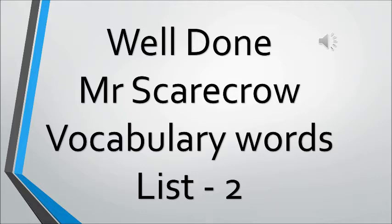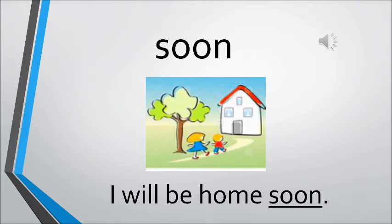The vocabulary words list 2 from the story Well Done Mr. Scarecrow. The first word is soon. Soon means early, quickly. The sentence is: I will be home soon. The children are saying that they will be home soon — they will come home quickly.